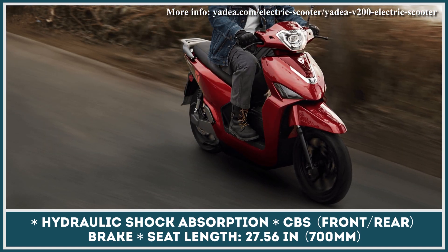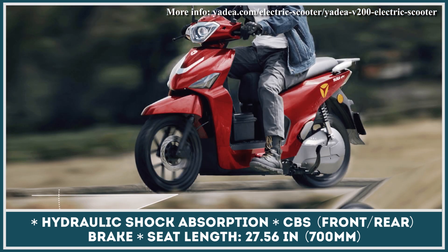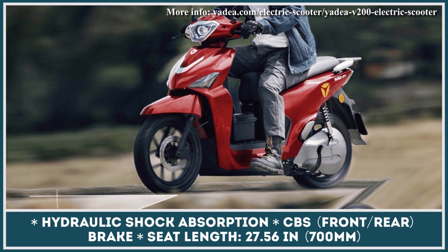Traveling at higher speeds usually drains the battery at a faster pace, but you can rely on a regenerative braking system to capture some of the excess energy on the go.